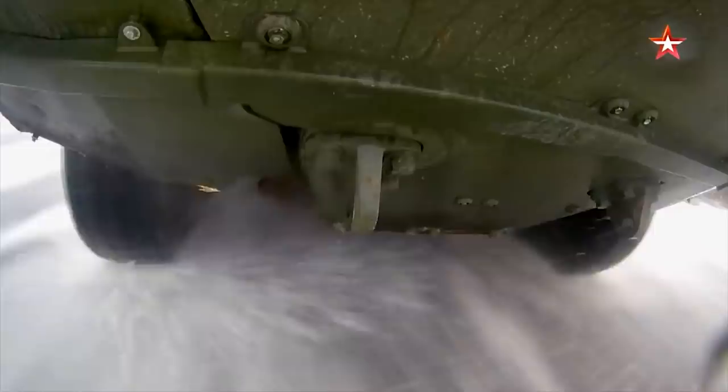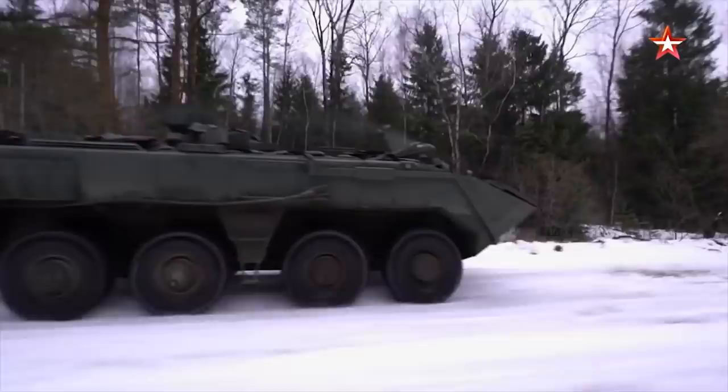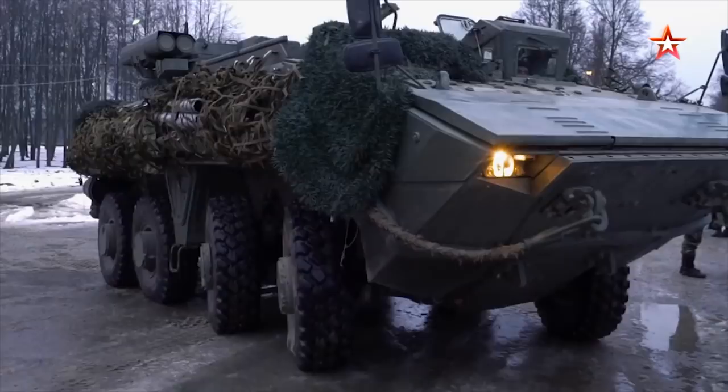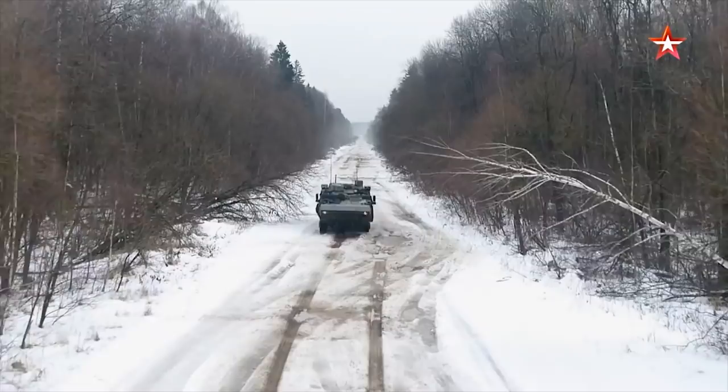Boomerang. The Boomerang is a new generation Russian armored personnel carrier, first publicly revealed in 2015. It is believed that the maximum level of all-round protection, provided with add-on armor installed, can withstand 14.5mm armor-piercing rounds. The vehicle has a V-shaped hull and can survive mine blasts.